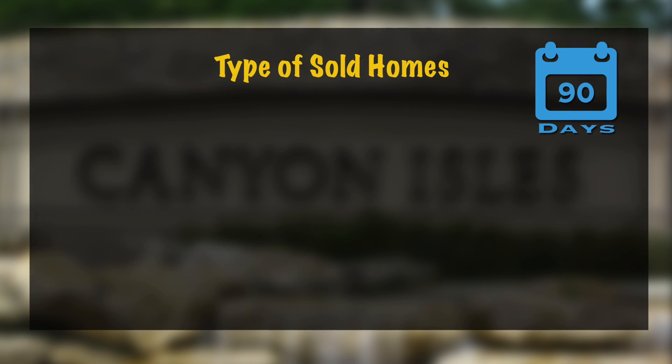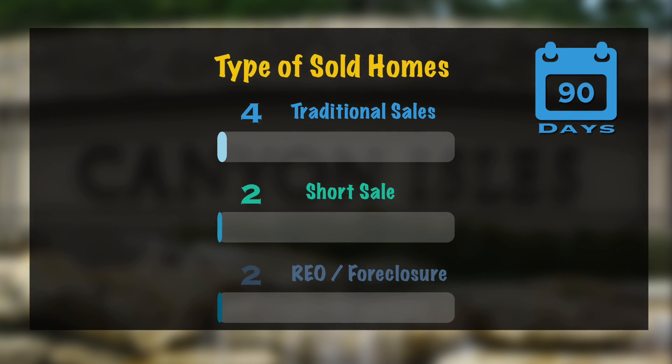Next we're going to take a look at the sold homes. This is in the last 90 days: 8 properties sold — 4 sold by traditional sales, 2 sold via short sale, and 2 were bank foreclosures.